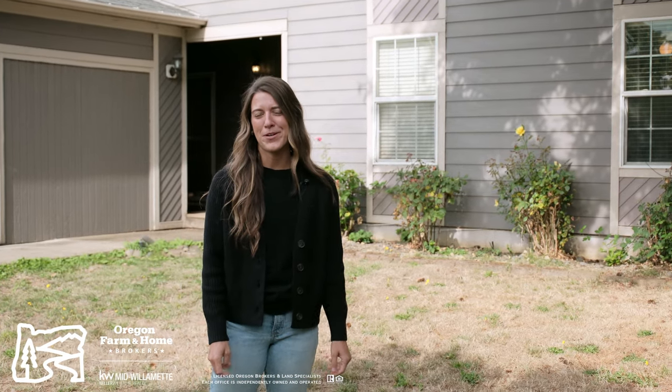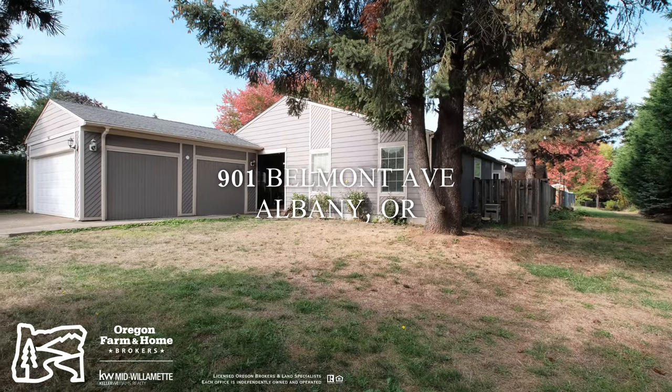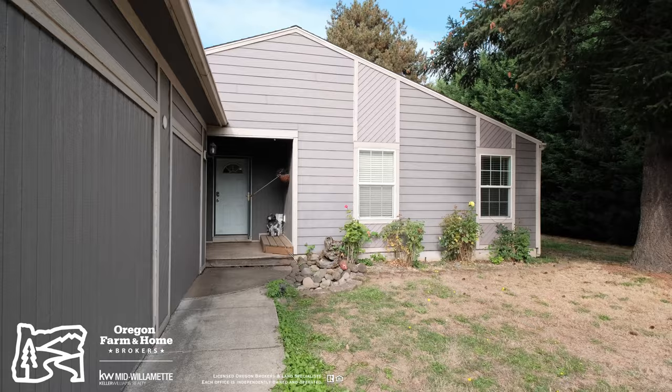Hi, Brandi Elliott, Oregon Farm and Home Brokers, Keller Williams Mid-Willamette, here showing you one of my newest listings located in Southwest Albany.